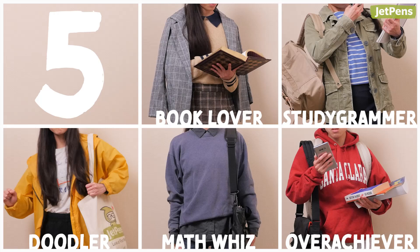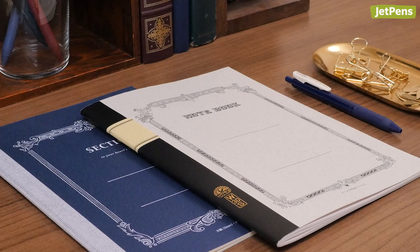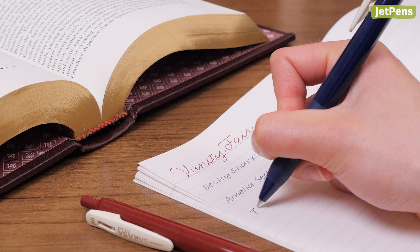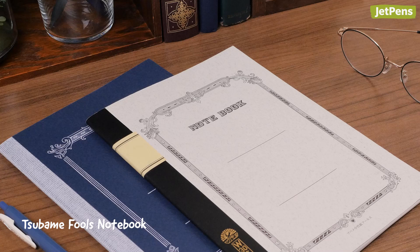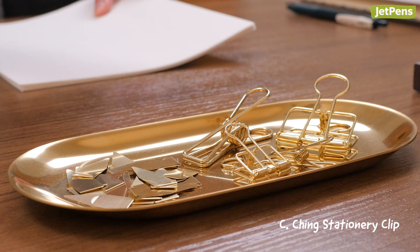Book lovers enjoy literature and probably dabble in the dark or light academia aesthetic. If it looks like it would belong at a historic university, it'll fit perfectly in with these students' backpacks. You can expect to find gel pens like these vintage color Zebra Sarasa Clip gel pens on their desk. They also have plenty of vintage-inspired Tsubame Fools notebooks for note-taking. Book lovers keep loose papers organized with C-Chings stationery clips and mark textbooks with BookDarts bookmarks.